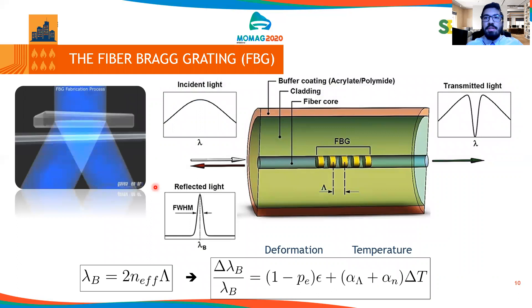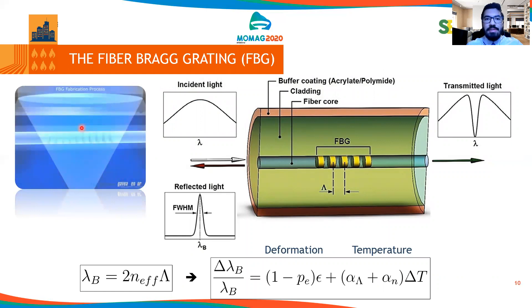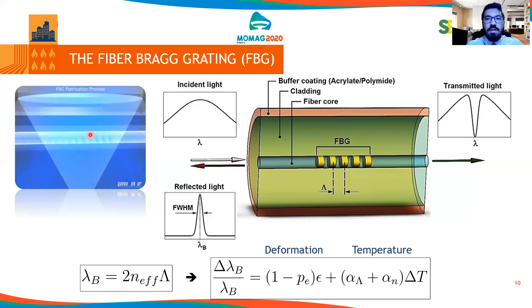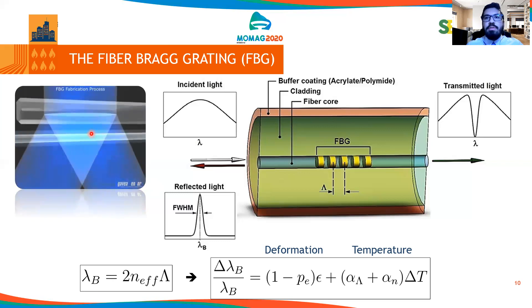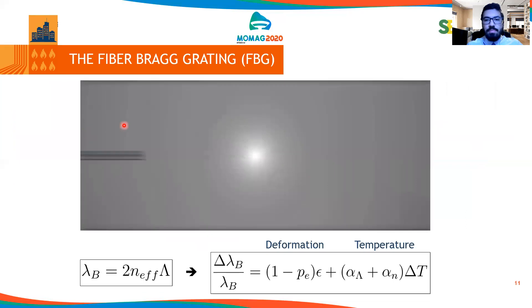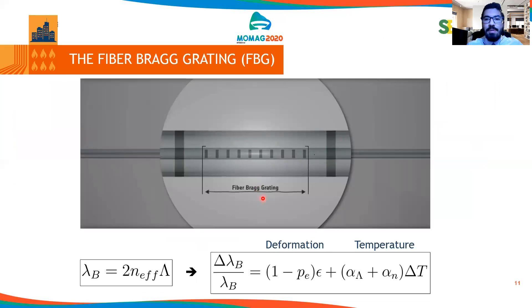First of all, we need to understand what an FBG is. A FBG is an interferometric pattern created whenever an ultraviolet laser is focused on a specific length of the optical fiber — in our case, silica fibers. This focus creates a periodical modulation of the refractive index inside the core. Here in this video we can understand better how it works. We have the focus of the ultraviolet laser going inside a specific length of the core — in our case, eight millimeters. We have the core, the cladding, and the coating.